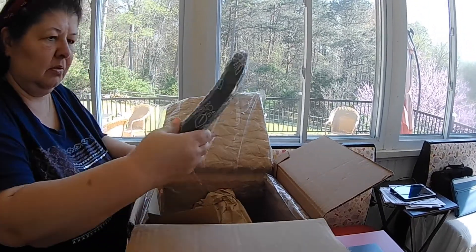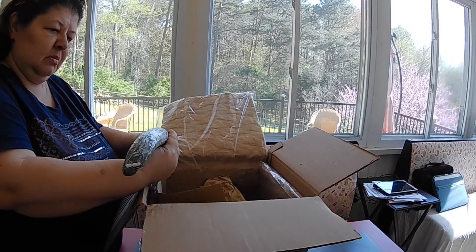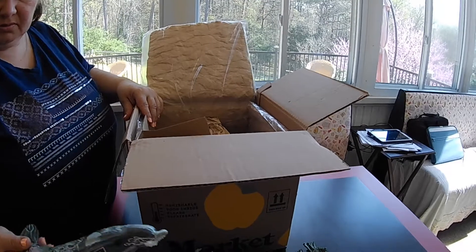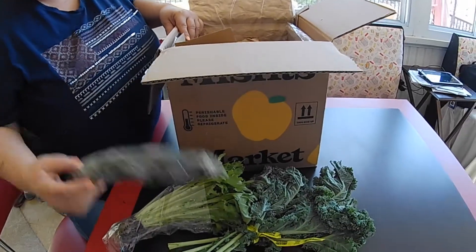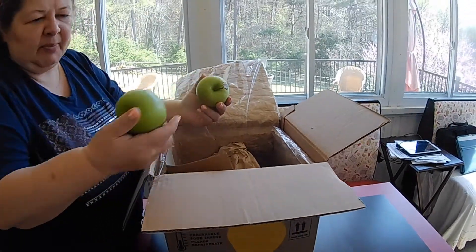Now, it looks a little wilted but because of the current situation, this box was packed a few days ago. It's still cold though. Do we have a cucumber? Yeah. Nice. A couple of apples. We're staying green.